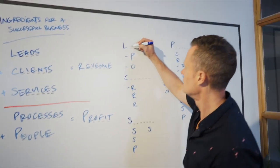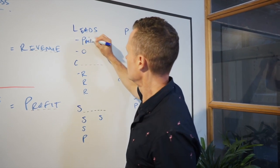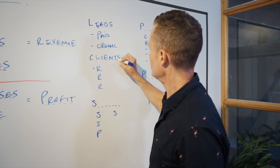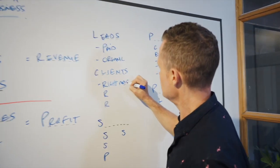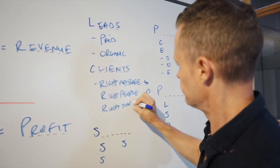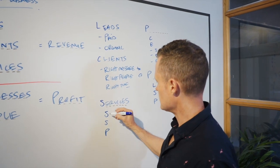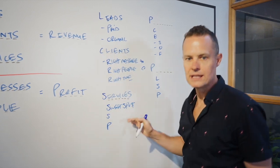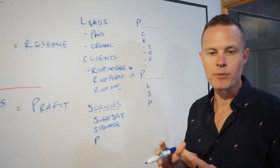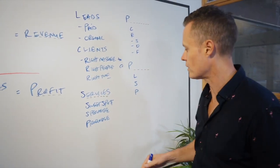To get leads in the online business world, there are two ways: paid traffic and organic traffic. Once you've got leads, you need to convert them into clients — that's about having the right message, the right offer, to the right people at the right time. Once you've converted a client, you need services to sell them. You need to know your sweet spot — the things you do really well and are passionate about. Ideally, specialize in solving a very specific problem for a very specific type of client, and productize those services into recurring revenue.